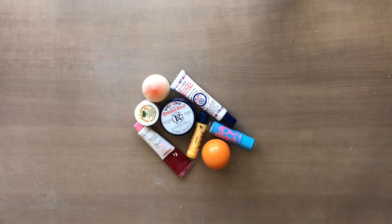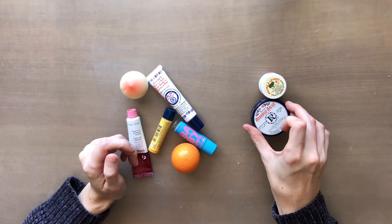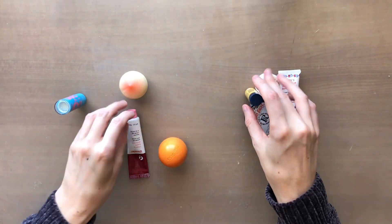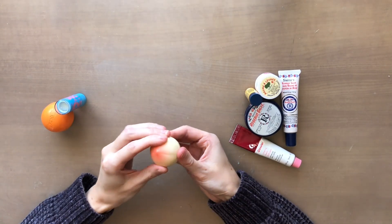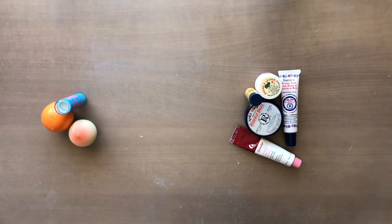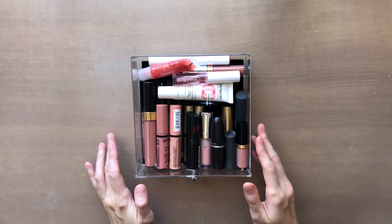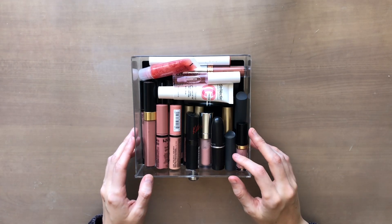I don't know why I think I need this many lip balms, but hopefully I can get rid of a couple. I do use lip balm often — it's one of the few products I actually go through. Now I have part one of my lip products. In the first drawer I keep nudes and light pinks, and then in the second drawer I have some more colorful products.